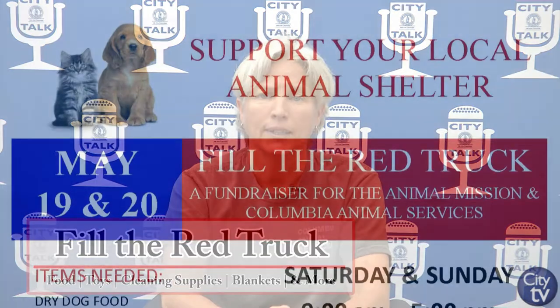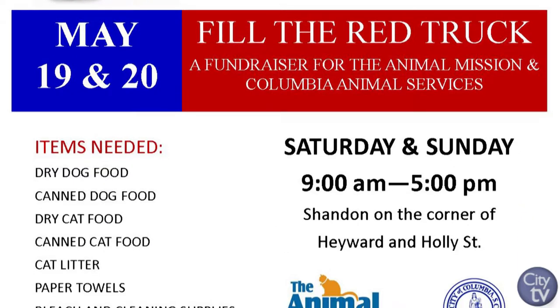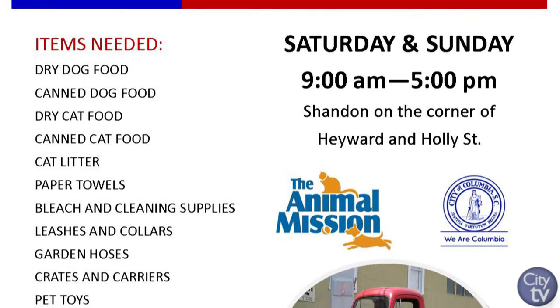And here it comes again. So this weekend we're going to do this again. It's on the corner of Holly and Hayward Street there in Shandon. We just ask folks, if you can, swing by a grocery store or a pet supply store and pick up anything that might help the shelter — such as dry or canned pet food, cat or dog. You can bring us old towels, old blankets, garden hoses, spray nozzles, paper towels — you name it. If you think it's something we can use at the shelter, we'd love to have it.